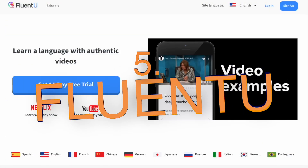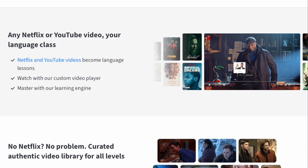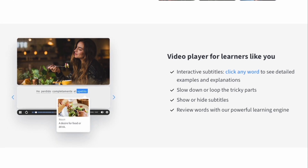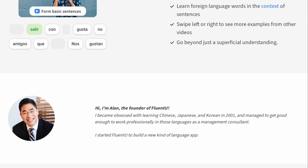Number five is FluentU, rated 8.4 out of 10. FluentU leverages AI to transform real-world videos — like news clips, trailers, and music videos — into interactive lessons complete with subtitles, transcripts, and adaptive quizzes. Its strength lies in offering authentic content that boosts your listening skills and provides real-world context, all powered by AI algorithms that select and adapt video content based on your progress. The downside is that the subscription can be a bit pricier compared to simpler apps.